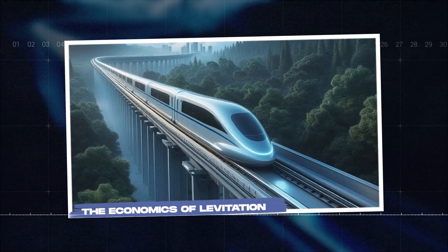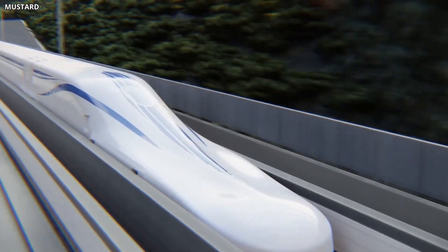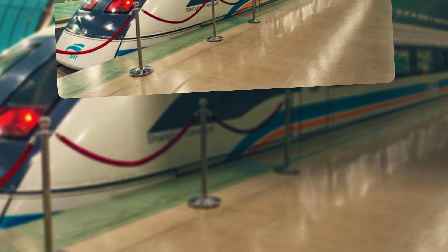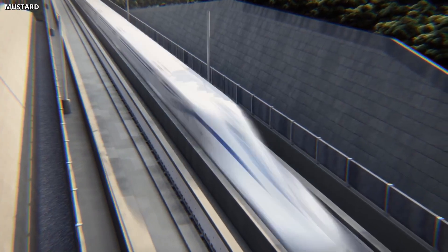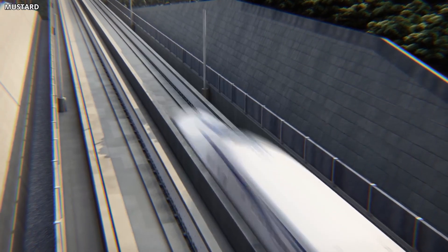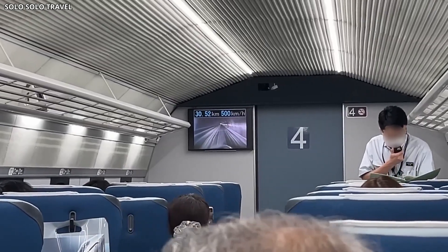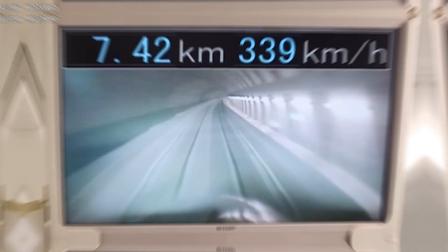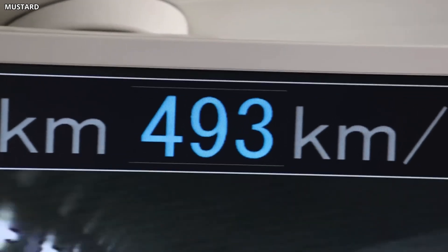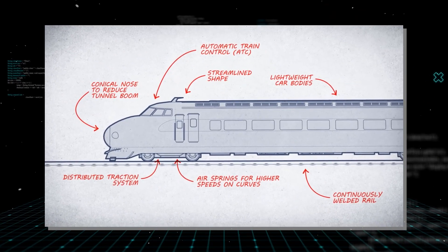Operating a maglev system is expensive, but so is building and maintaining conventional high-speed rail. The key difference is where the costs are concentrated. Maglev trains have fewer moving parts than wheeled trains — there's no wheel wear, no rail grinding, and no ballast maintenance. This reduces long-term maintenance costs, though it's offset by the complexity of the superconducting systems and the need for cryogenic cooling. Energy consumption is significant: levitating and propelling a train at 500 kilometers per hour requires substantial electrical power. However, the system is designed to be efficient at cruising speed.